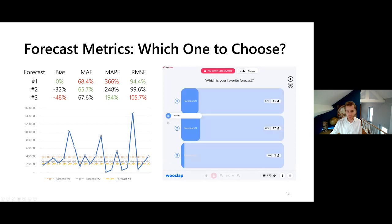Looking at the 25 votes: it's nearly half-half between forecast one and forecast two, with just two people choosing forecast three. Already we can't agree on which is the best forecast, even when we have the KPIs in front of us.